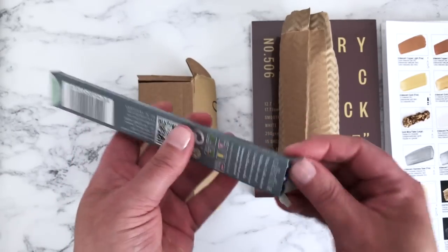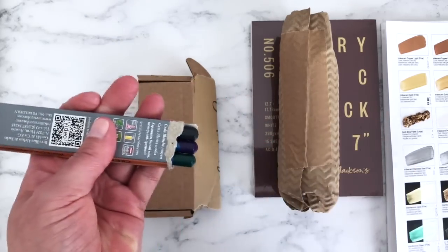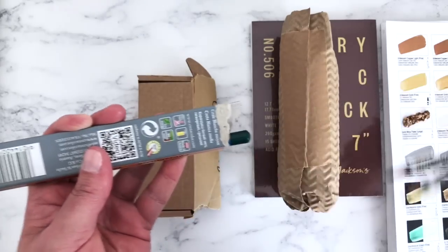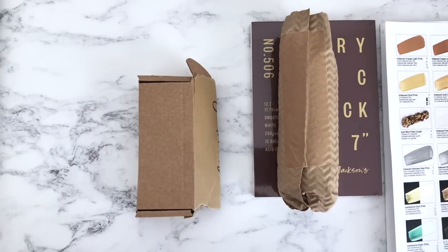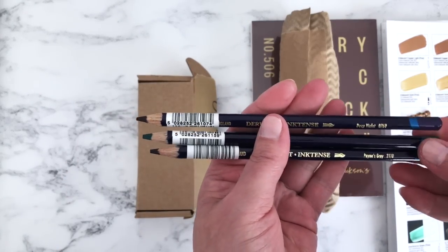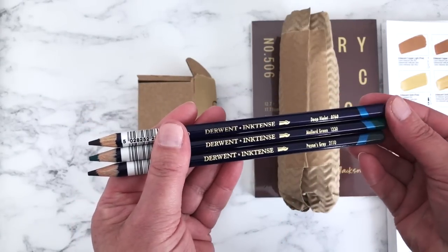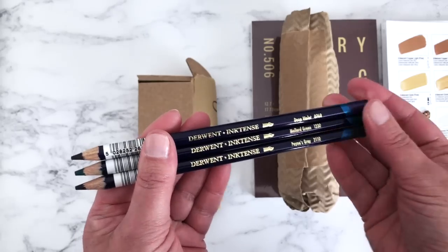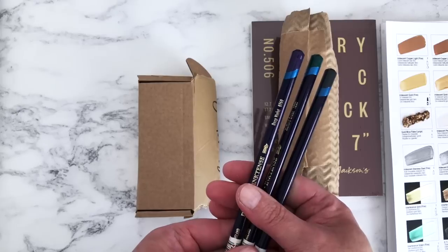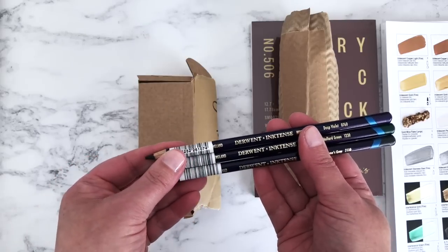Next up — Inktense pencils! This was also inspired by Melanie Chadwick's channel — go and check her out. She uses Inktense in her work quite a lot and did a swatching video on these recently. If you're interested in seeing some of these in action, go and watch her channel. I will also swatch these in this video and we'll look at how the colors look dry and when I've added water.